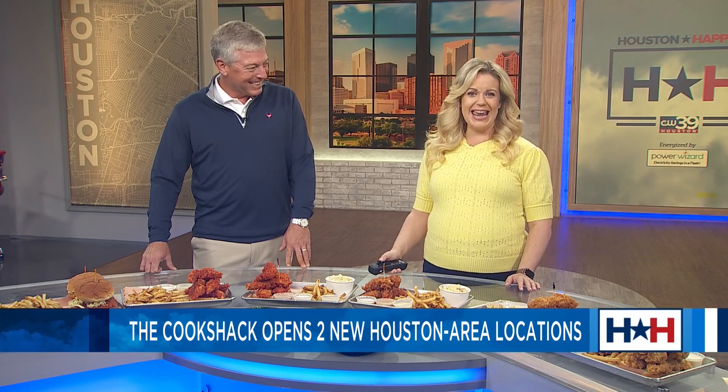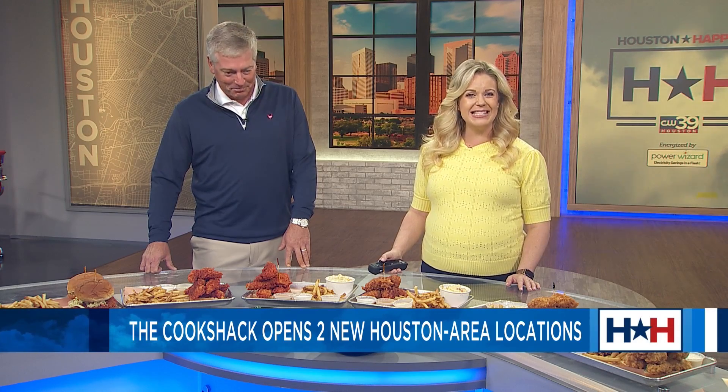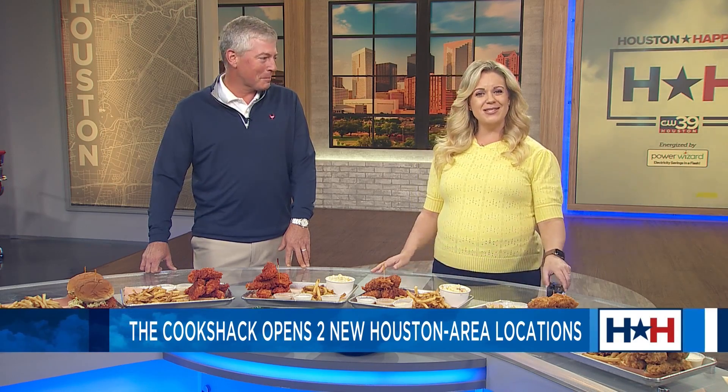One of the top 100 restaurants in Texas by Yelp, the Cook Shack is known for its hot chicken. And now it's open two new locations — bird is the word, you might say — and joining us to talk more about this is the owner himself, Mark Rogers.